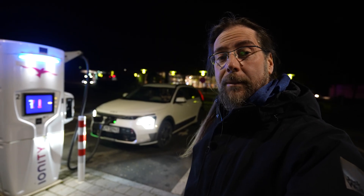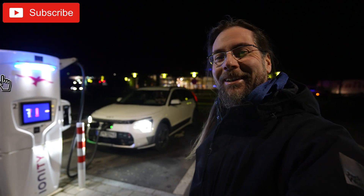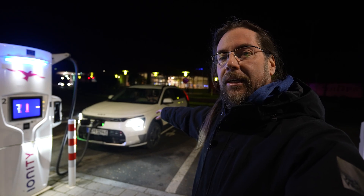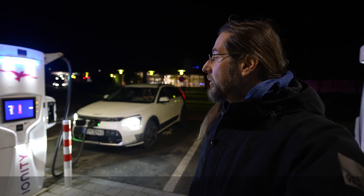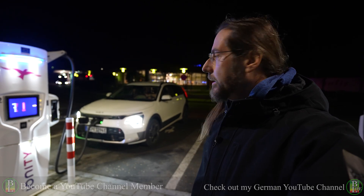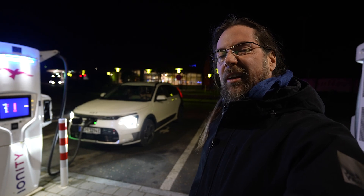Good morning everyone and welcome to a wonderful, beautiful, cold morning here in Bavaria. This is the Kia Niro EV 2023 and today I'm going to do the highway test. Going on a highway, driving 130. It's charging to 100%, up at 95% now, charging with 22 kilowatts, but the heat is on so I'm guessing with 20. Let's get in and go!